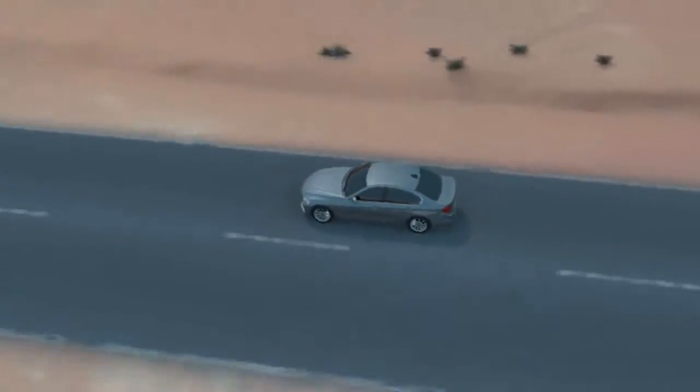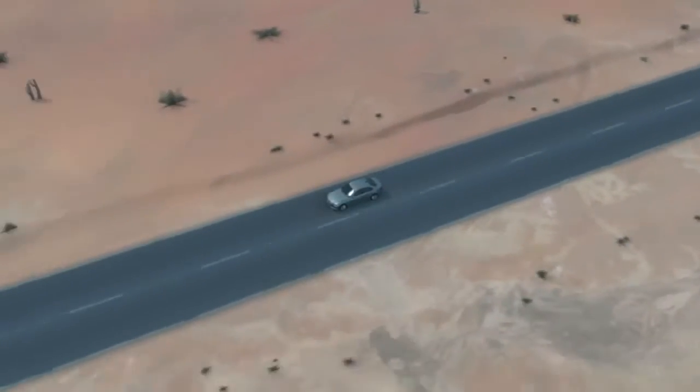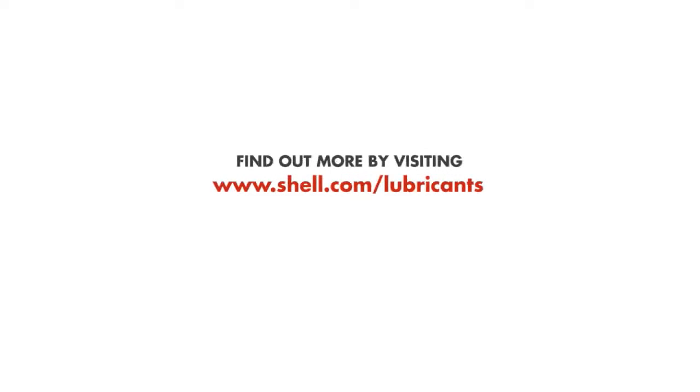Whatever your vehicle needs, Shell can provide a wide range of lubricants and services that help you stay efficient and well protected. Contact your Shell representative to find out more about the full range of Shell Spirax axle, gear, and transmission fluids.